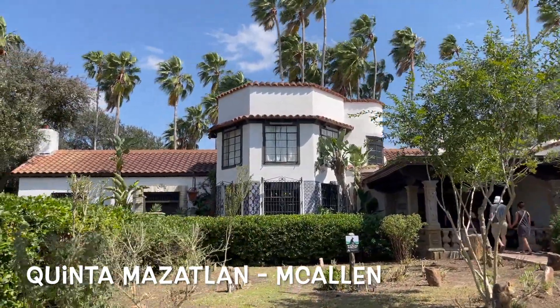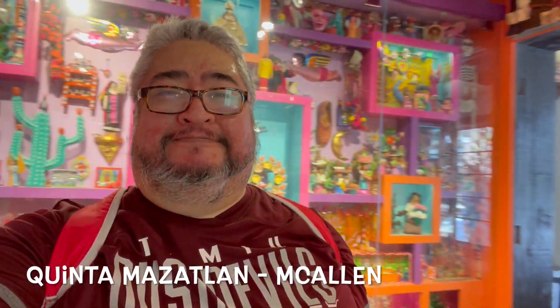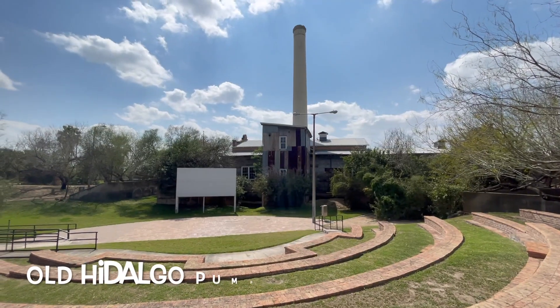While you're here in McAllen, make sure to go to Quinta Mazatlan to see how the rich people used to live, and get a look at some of the art and hiking trails inside.